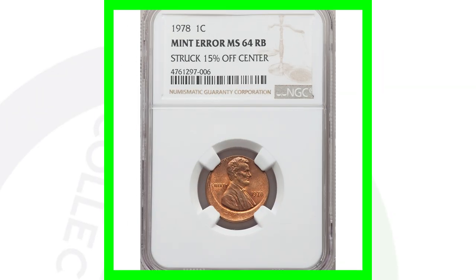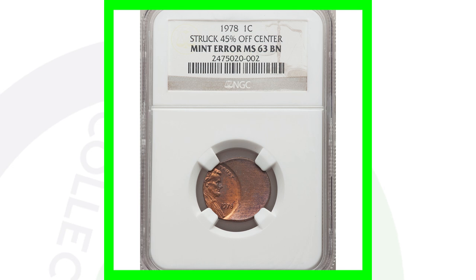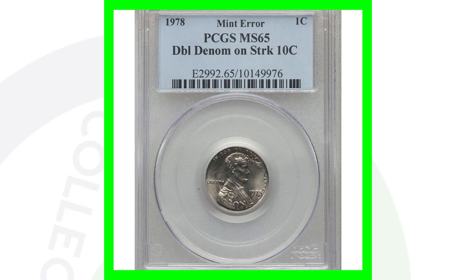Here's a 1978 struck 15% off-center that sold for around $80. Then we have another 1978 off-center struck 45% off-center, and this coin sold for over $100.